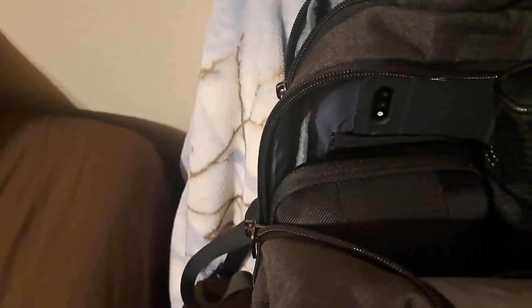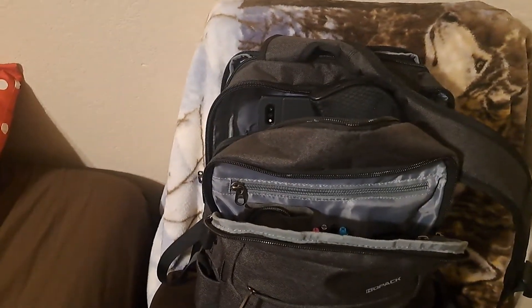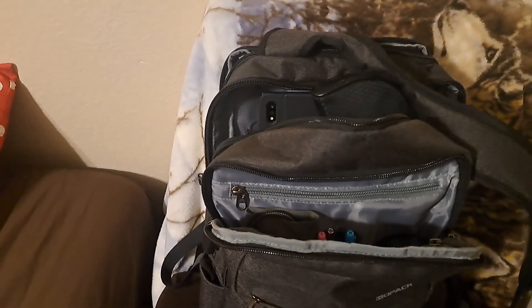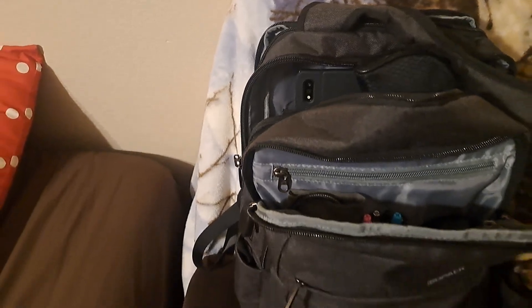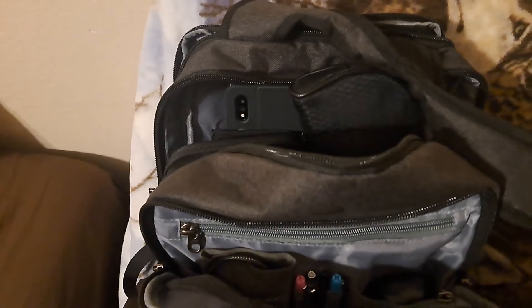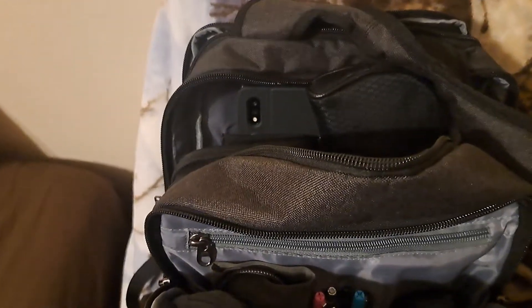Packed up in the bag. You might ask, why is the Steam Deck in your bag? Well brothers and sisters, ladies and gentlemen, the Steam Deck is going on a trip. And I hope that I am the first to showcase how the Steam Deck may perform on a trip.